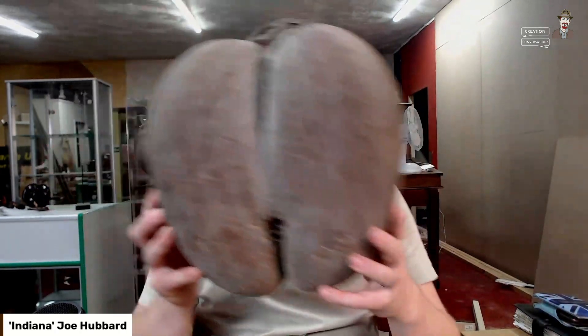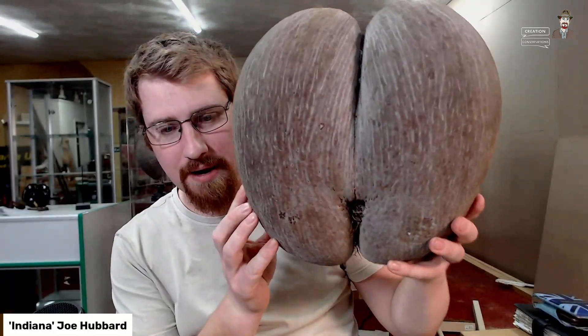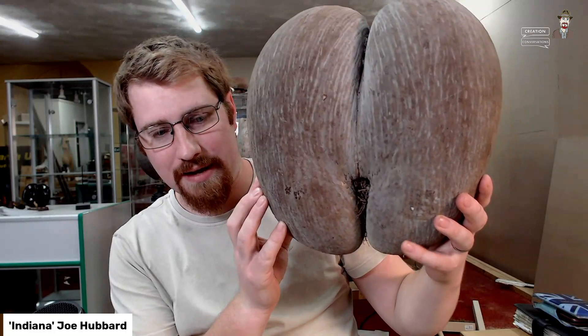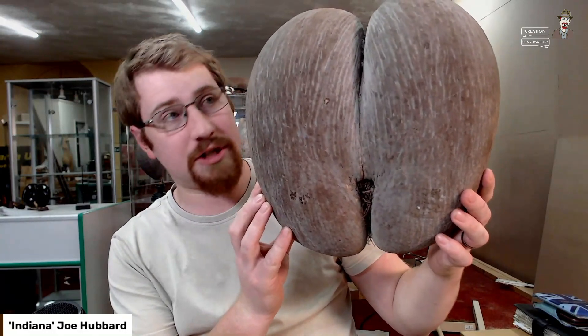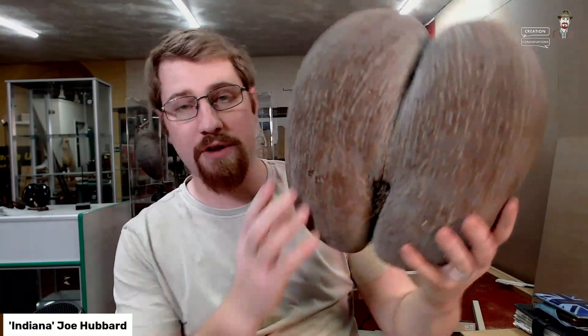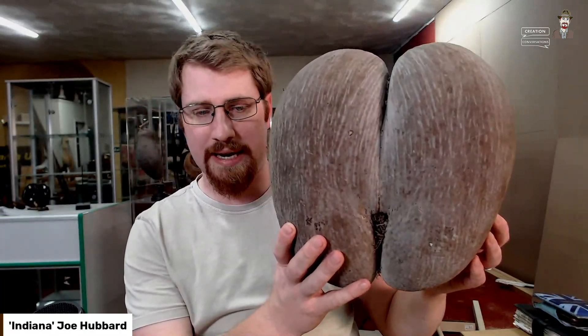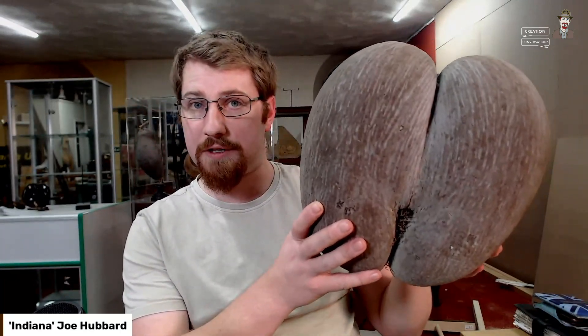We'll start with the largest seed in the world, which is the Coco de Mer — also known as the bum nut for obvious reasons. It's the largest seed and belongs to a palm. It attaches to the top of the palm here. It only grows in the Seychelles, and you're required to have an export license to get it out of the country, which this one came with. It's an enormous seed — so how does it get dispersed?